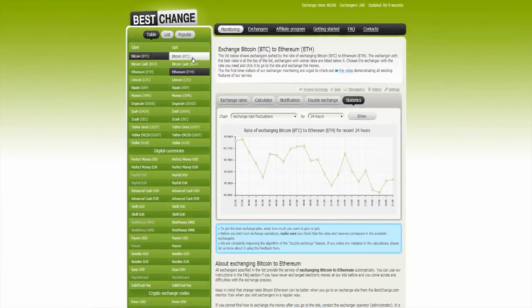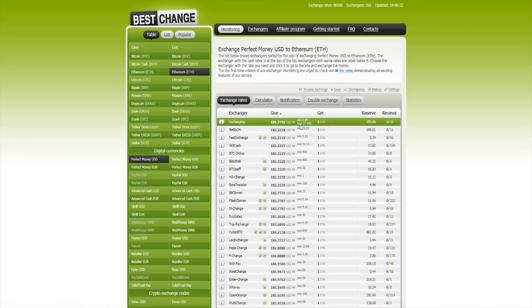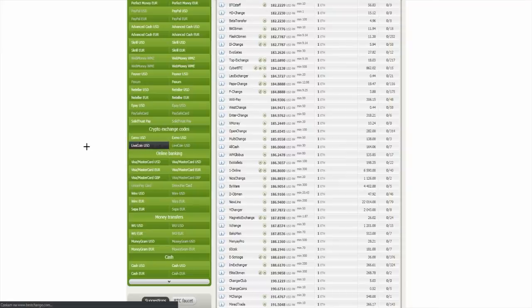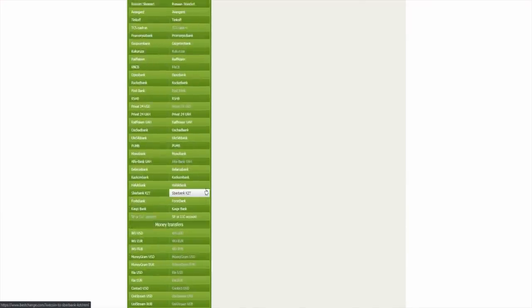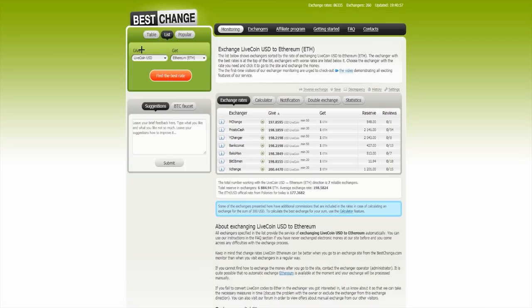Here you can do Bitcoin, Ethereum, and other cryptocurrencies, but you can also do digital currencies — for example, Perfect Money. You can make a US dollar to Ethereum. You don't only have to do cryptocurrencies to cryptocurrencies; you can do digital currencies to cryptocurrency, which is a nice deal. Or you can do crypto exchange codes — for example, Livecoin, US dollar to Livecoin, US dollar to Ethereum. You can make anything you want — online banking, MasterCard, cash — you have so many options over there.